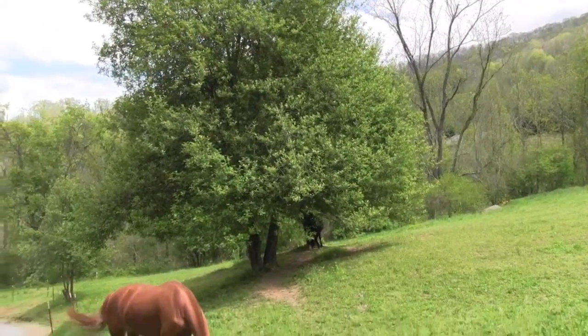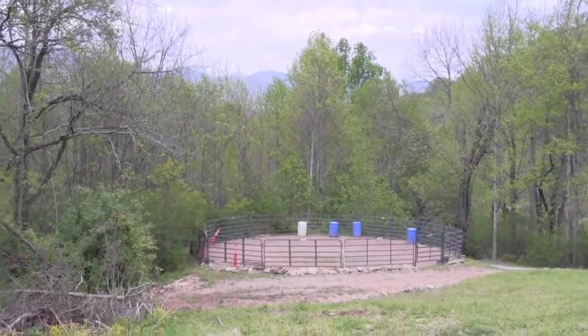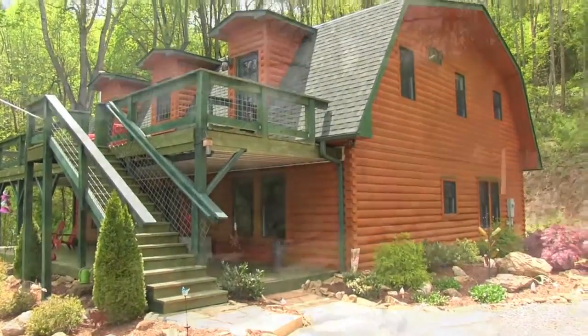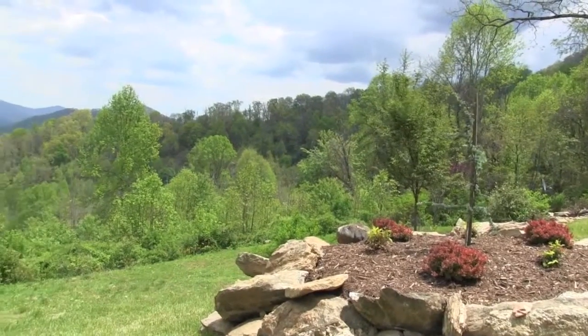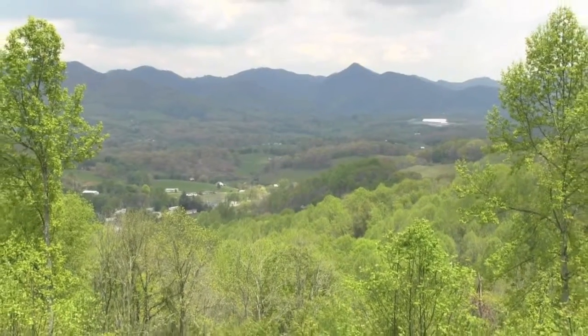Welcome to 211 LaGrange Road, an incredible 11-acre horse property, only minutes from downtown Waynesville, North Carolina. On the top of the mountain is a beautiful 3,100 square foot log home with spectacular mountain views and garden space.